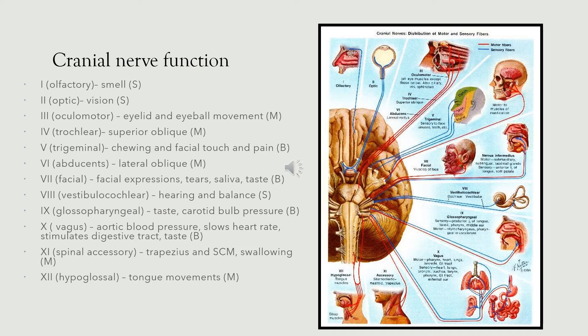The glossopharyngeal, the ninth cranial nerve, is involved in taste and also innervates the carotid bulb — a structure within the internal carotid artery, outside of the brain, involved in the maintenance of blood pressure. The vagus nerve has multiple and extensive extensions into the remainder of the body, involving blood pressure maintenance, heart rate, digestive tract and taste.